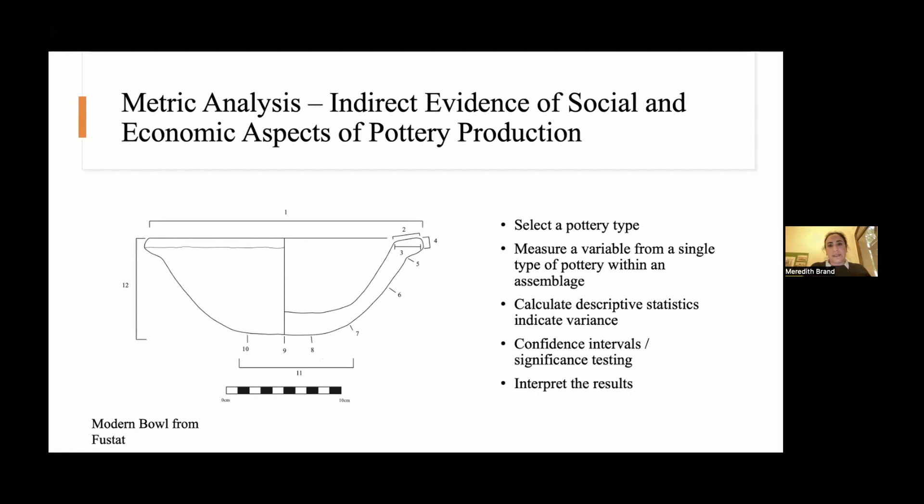At first, when people started using this method, they used just the standard deviation for comparison. But the standard deviation doesn't work very well because it depends on the size of the thing you measure — it's related to the mean. So there needs to be a relationship between the mean and the standard deviation to compare. There's been a huge change in the statistics people have used from the 60s when they started doing this to the 80s when they figured out a better descriptive statistic. Then people need to calculate some sort of confidence intervals or do significance testing to help interpret results, and there's a big issue with this that we'll discuss later.